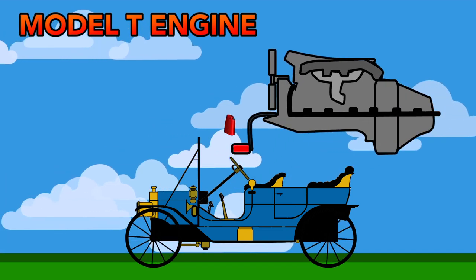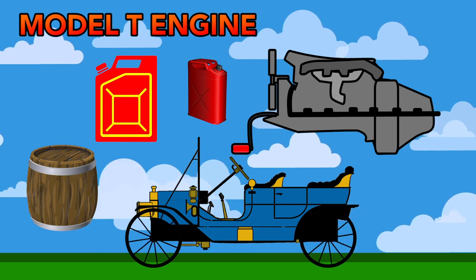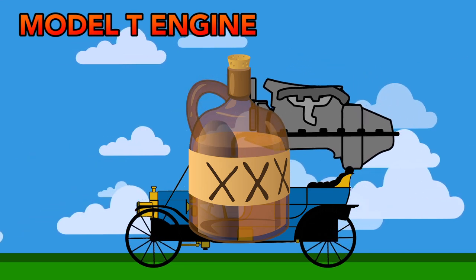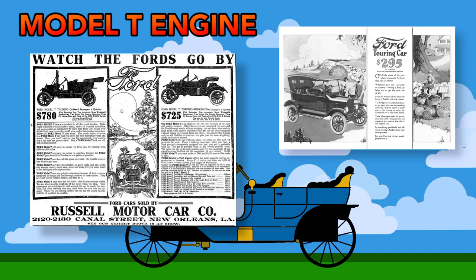All this simplicity also meant that the Model T engine could run on anything. Gasoline, kerosene, or grain alcohol were the preferred fuels — you could essentially run a Model T on pure moonshine. This ability to run multiple fuels was all part of the design, allowing drivers to choose what they had available to drive their car.